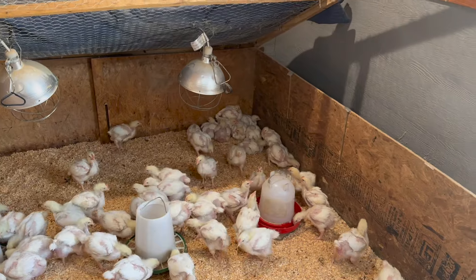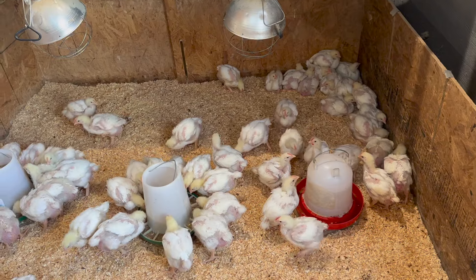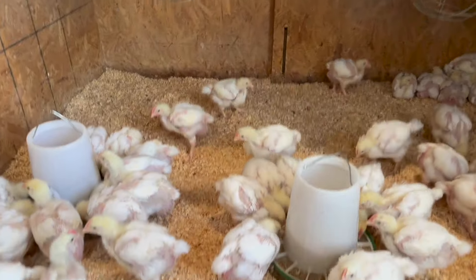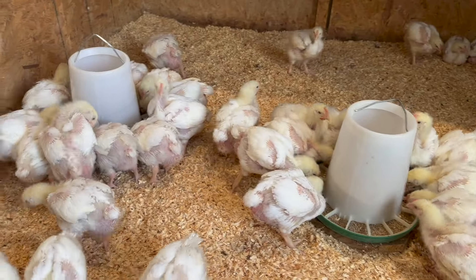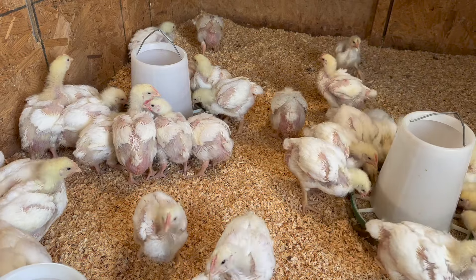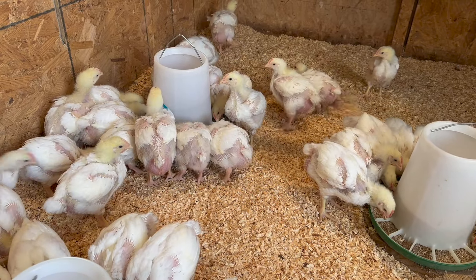These guys will be four weeks this Tuesday, so they're just under four weeks old. You can see they're starting to feather out. A lot of people do not like the Cornish Cross — once we get them outside, we're going to talk about why we raise the Cornish Cross and if we would try other breeds, so stay tuned for that video.